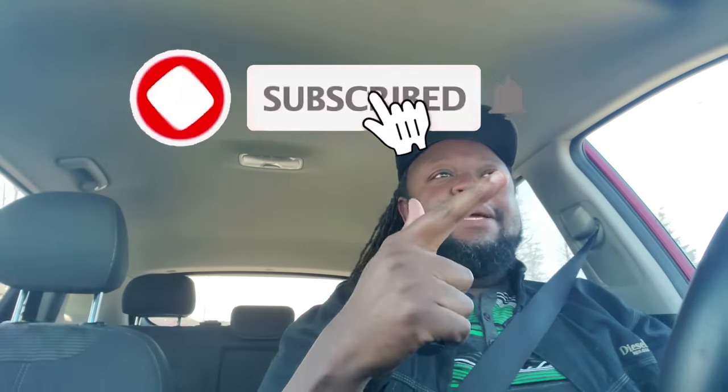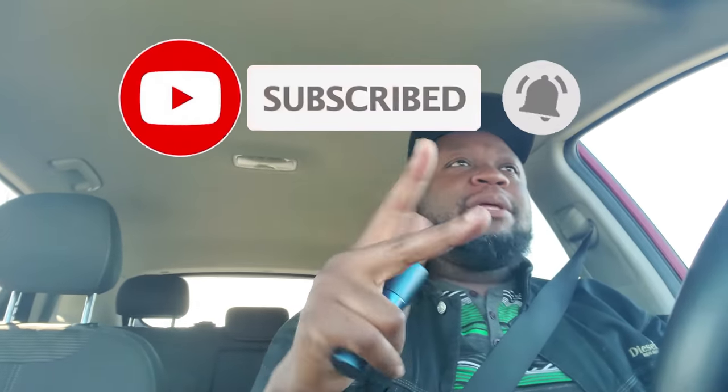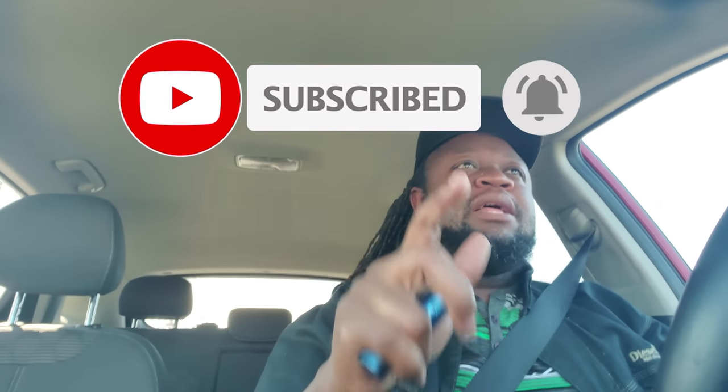I want to make sure you like, comment, and of course, subscribe. Hit the bell to make sure that you get notified any and every time I post so that you stay in the know and stay up to speed.